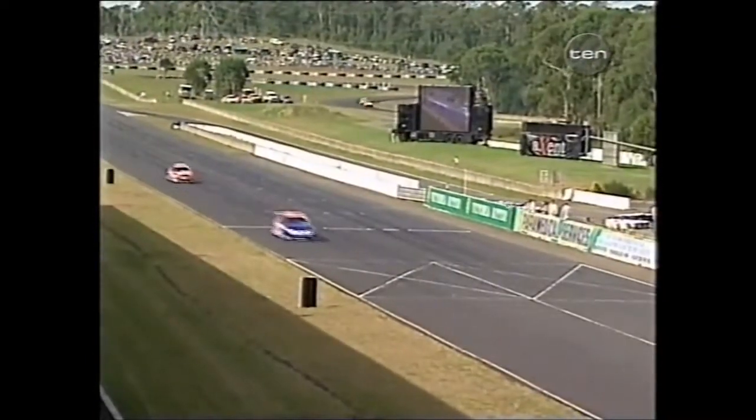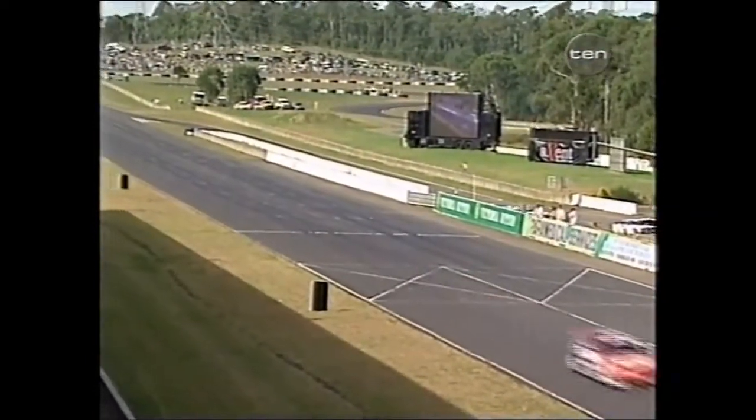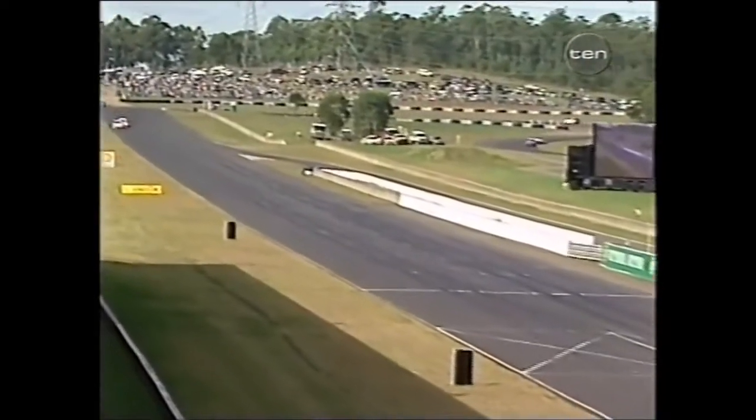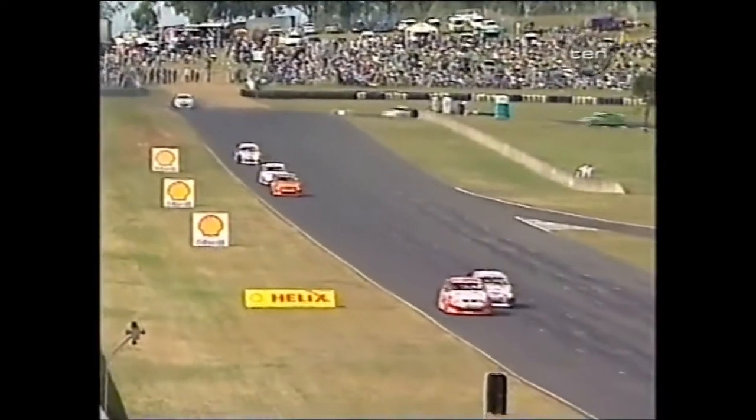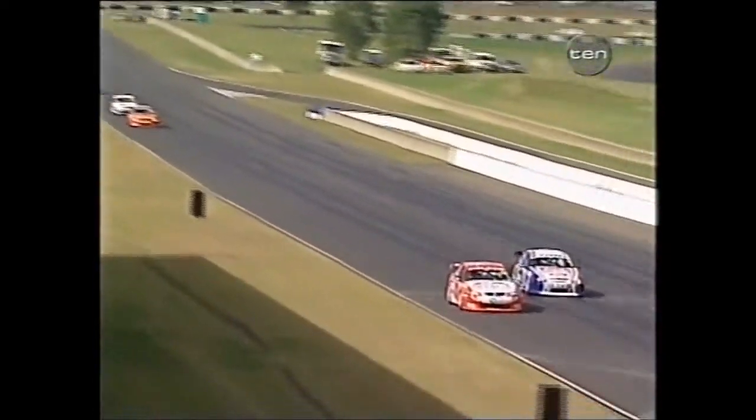3.1 seconds the gap at the finish. Marcus Ambrose — a great job to finish second, such a rookie in V8 Supercars. Greg Murphy in third, the first of the Holdens. Mark Scaife behind him. Jason Bright, the second Holden Racing Team car, rounding out the top five.